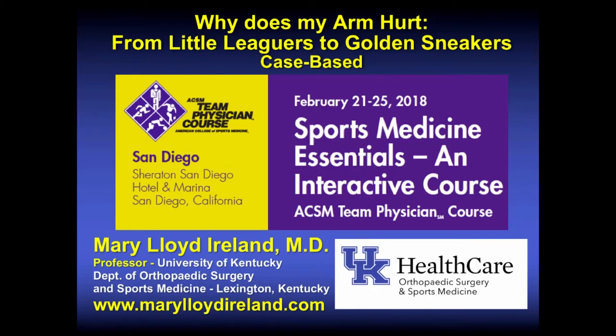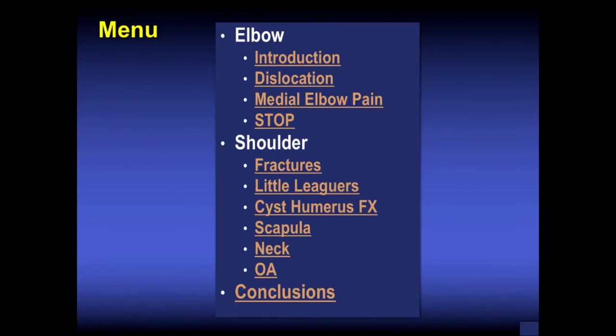Why does my arm hurt? From little leaguers to golden sneakers — this is a case-based approach. My name is Mary Lloyd Ireland. I'm a professor at the University of Kentucky, orthopedic surgeon. This was presented at a sports medicine essentials course through the American College of Sports Medicine, formerly the team physician course. We'll start with the elbow, then go to shoulder, and then go to conclusions.